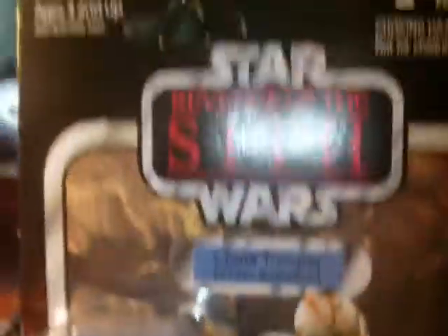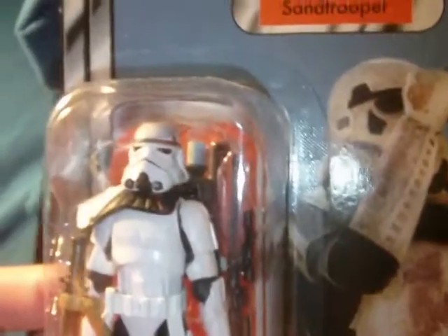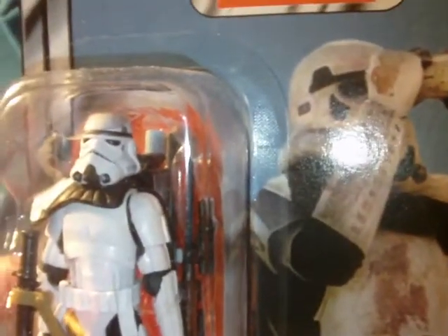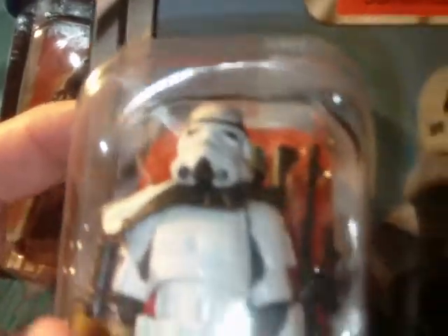Then we got a 212th Battalion Clone Trooper, Revenge of the Sith — great figure, very cool. This one is punched but the card is still pretty good, just a slight little bend. And then we have a Sand Trooper; I got an extra one of these — I have another one carded and one loose. This one is punched, but it's still a fine-looking card. You can't have too many troopers — it's a real solid figure with the Star Wars logo and all that.